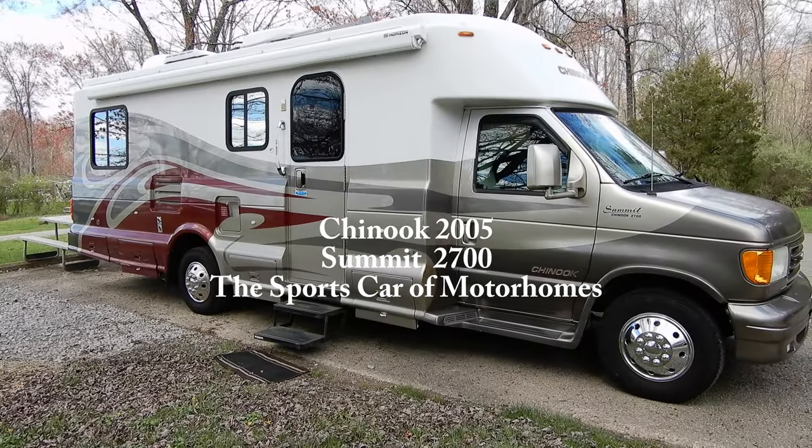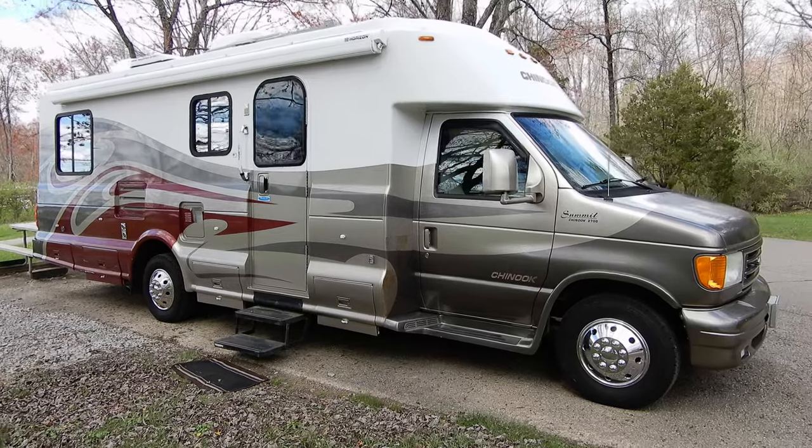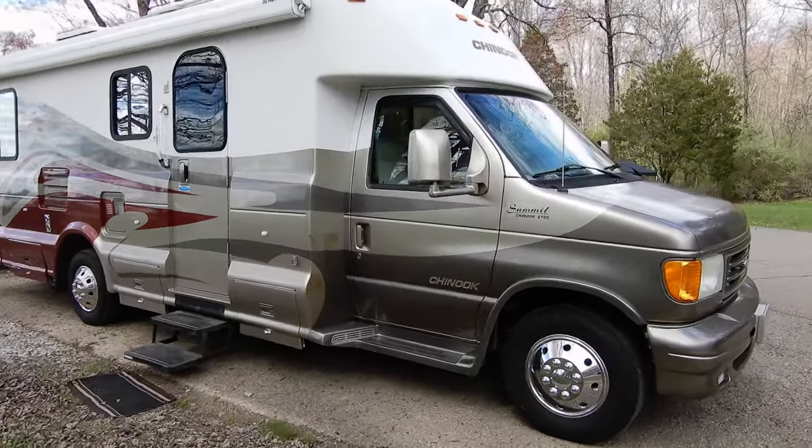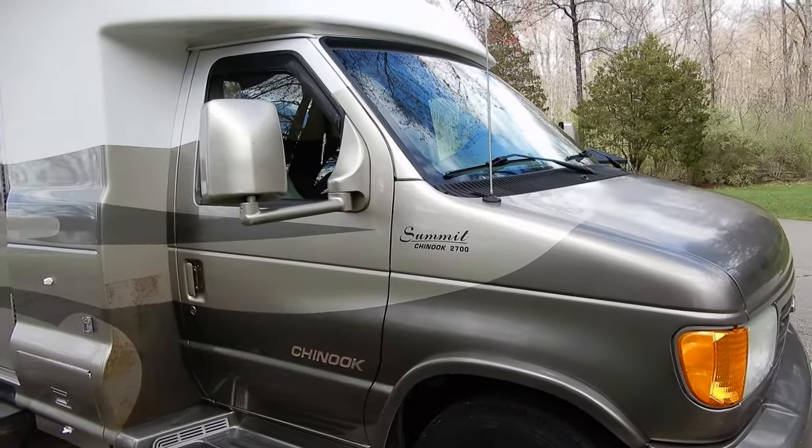Welcome to my car and train channel. Today I want to share with you this Chinook Summit 2700.